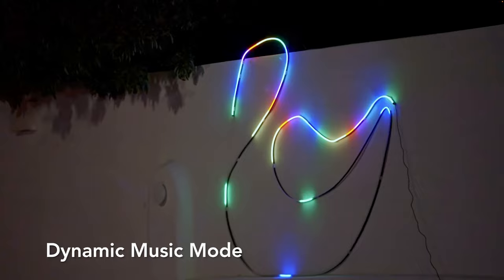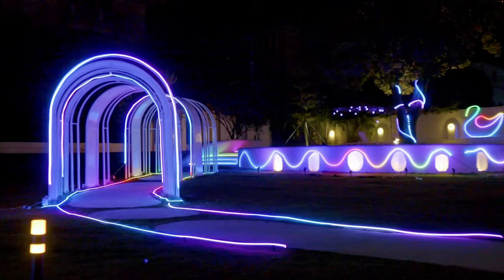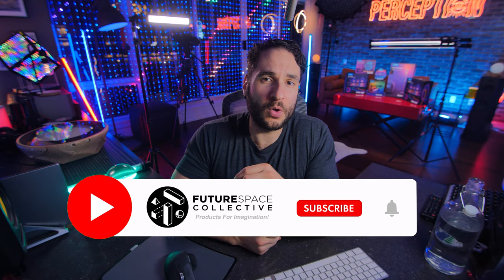So there you have it — with these five products alone, you can totally transform your lighting inside and out. All of these products are compatible with your smart home, either Google or Alexa, and they all integrate nicely into the Govee ecosystem using the Govee app, featuring endless colors, scene modes, music reactivity modes and more. There are currently giveaways going on for both the Govee curtain lights as well as the cylinder floor lamp — go to those videos and drop a comment to enter. It'd be a huge help to the channel if you use those links in the description. This is the Future Space Collective, where we explore the world of products for imagination.